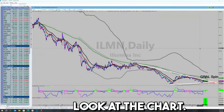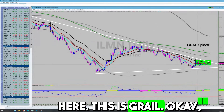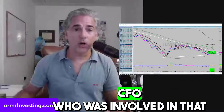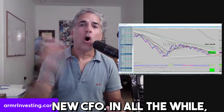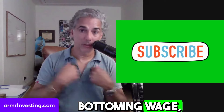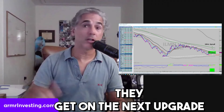They've spun out Grail. Look at the chart — this is the Grail spinoff. This big volume spike right here is Grail. There's the chart pattern — this is a bottoming wedge. Spinoff complete. The CFO, who was involved in that entire debacle, resigned. New CFO is in. All the while, the company's been working on the next upgrade cycle. The stock breaks out of that bottoming wedge — I'm going to own it in spades. I've been through this before with the company. It leads to huge success when they get on the next upgrade cycle.